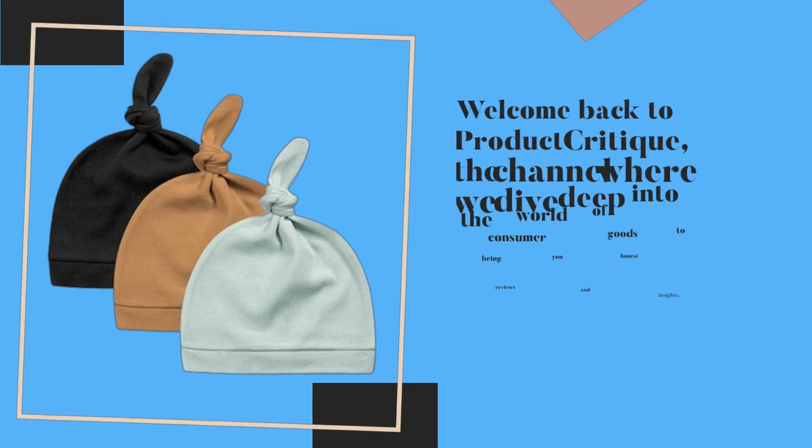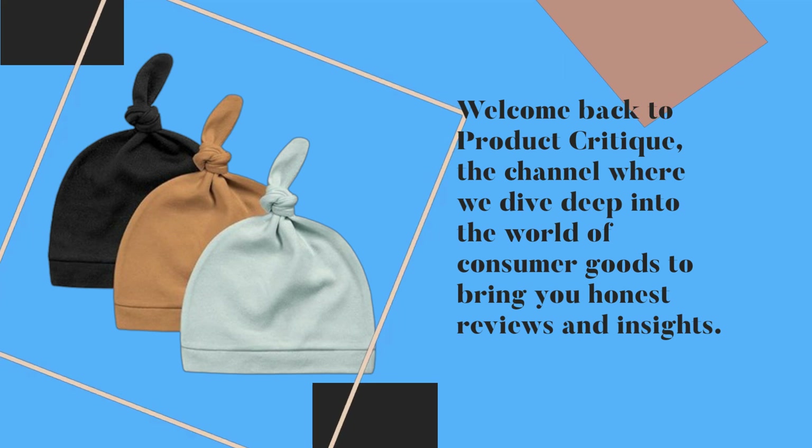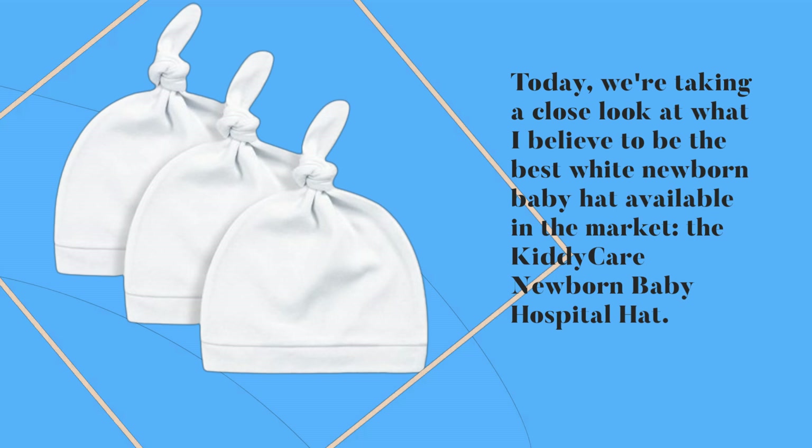Welcome back to Product Critique, the channel where we dive deep into the world of consumer goods to bring you honest reviews and insights. Today, we're taking a close look at what I believe to be the best white newborn baby hat available in the market, the Kitty Care Newborn Baby Hospital Hat.